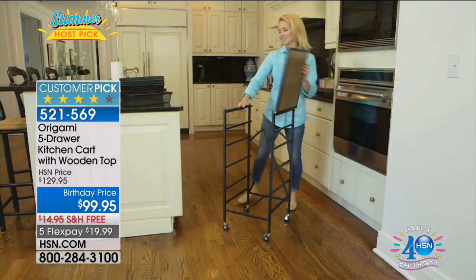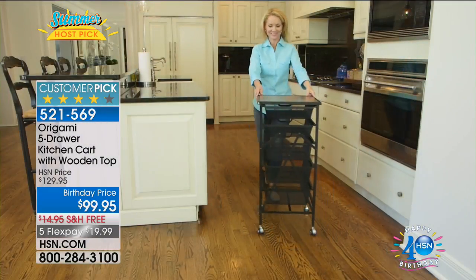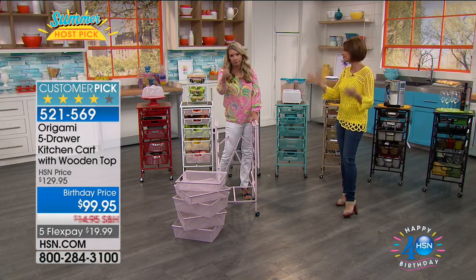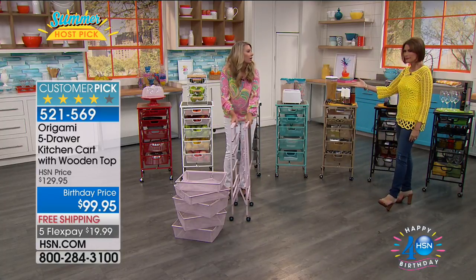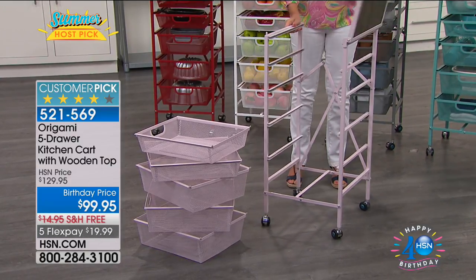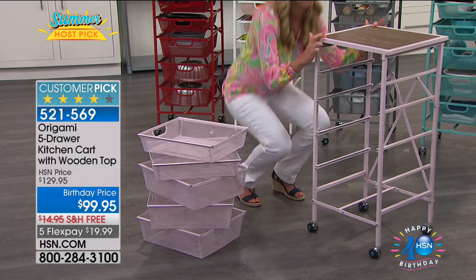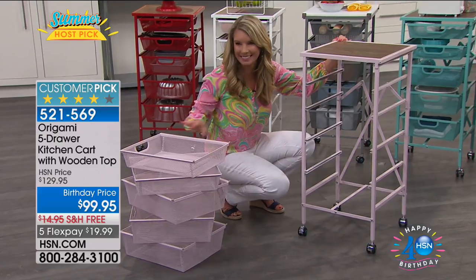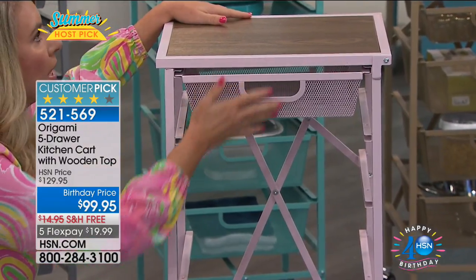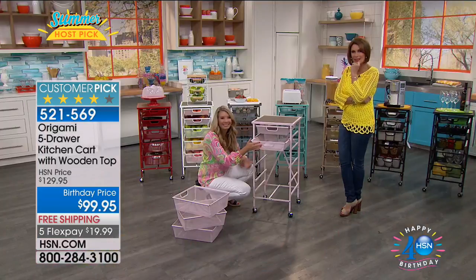Marlana, what are you using your kitchen cart for? She's using it in her office for her printer on top and for paper and supplies that she had stacked on the floor — and may get another one for the kitchen. That's a great idea — I didn't even think about it for the office. I thought about it for the garage, but you guys inspire us with these great ideas.